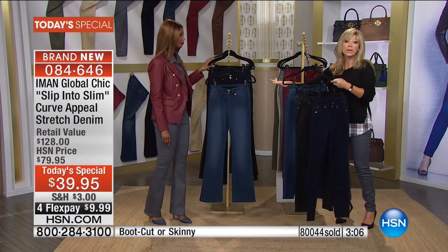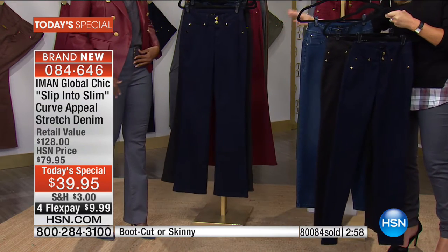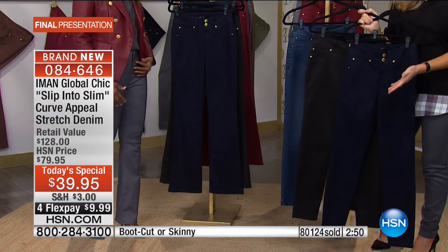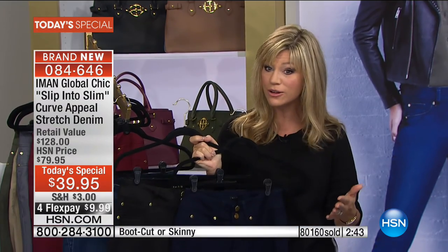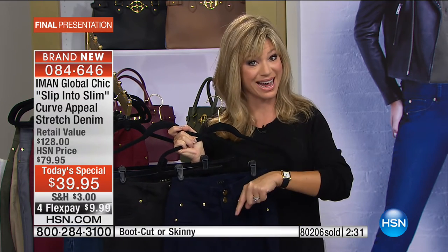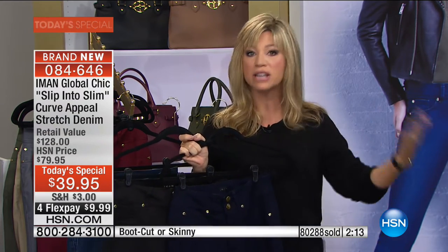The stretch fabric has memory — it expands where you need it and comes back to its shape, unlike expensive high-end jeans that lose their stretch within a month and feel two sizes too big. We're down to classic denim, jet black, and midnight blue. 80,000 pairs have been ordered — it's a race to the finish. Boot cut last call in classic denim, jet black, and midnight blue — all inseams available.